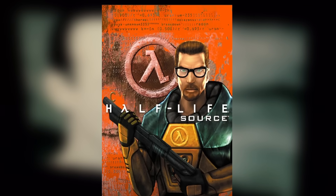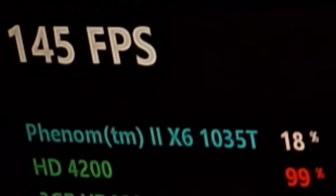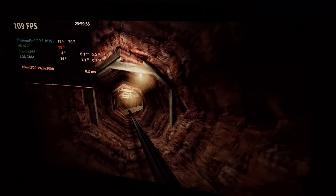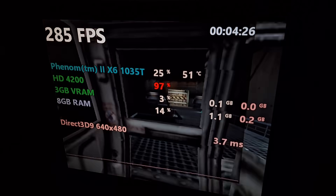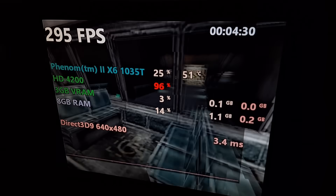Next I tried Half-Life 1 Source at 1080p all high settings. Surprisingly, I was getting over 100 fps with minimal input lag. This might be one of the few games that the HD 4200 can actually run well at 1080p. At 480p, I could get almost 300 fps with no input lag.